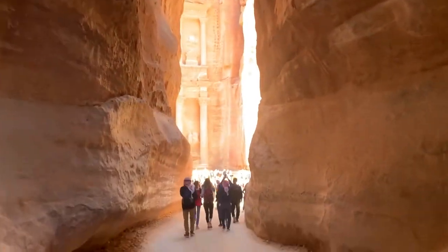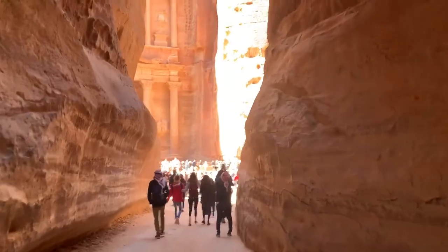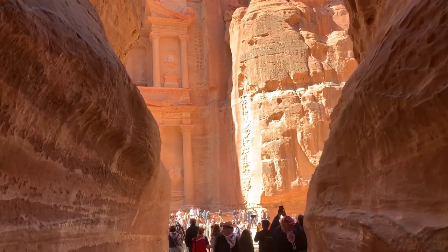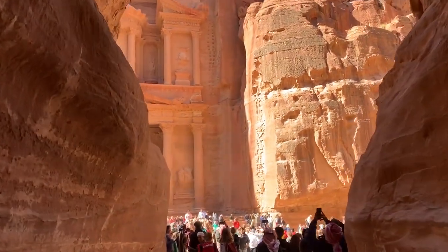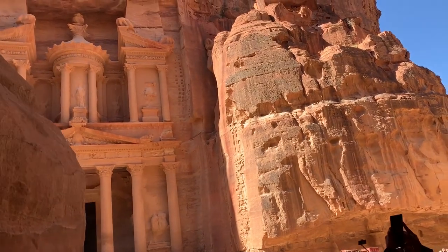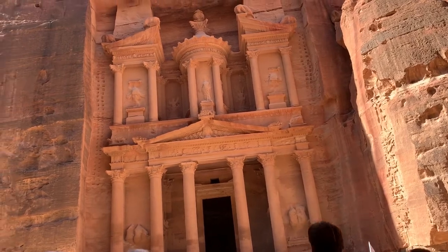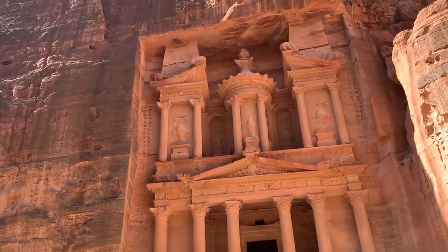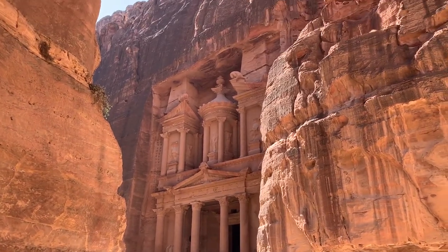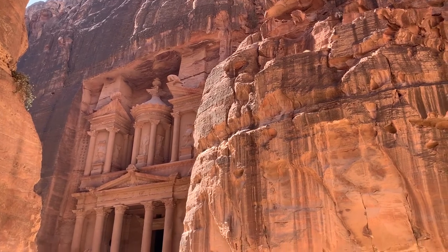Starting with Petra — as most people know, it is one of the seven wonders of the world and it is getting more and more popular. It's in the city of Wadi Musa, and the town has been kind of overrun with tourists. You could tell that the popularity is on the rise by how many people were there, including several cruise ships that came in after we were already on the bus headed out.